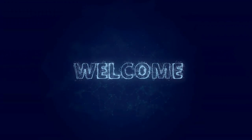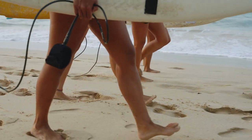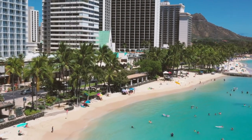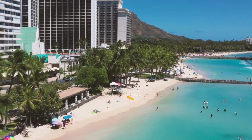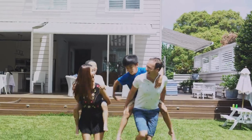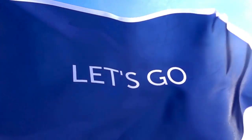Hey everyone, welcome back to our channel. Summer is here and you know what that means — it's time to gear up for all those sunny adventures. Today we've got an exciting list of 22 Amazon summer must-haves that you won't want to miss. From beach essentials to backyard fun, we've got you covered. So let's dive right in.